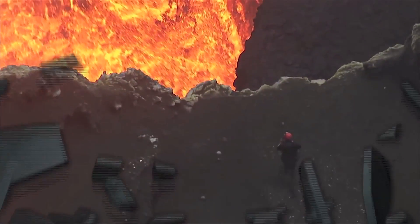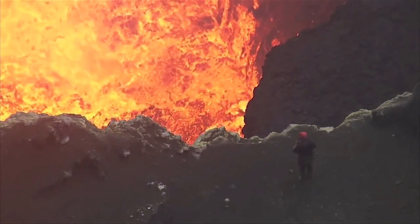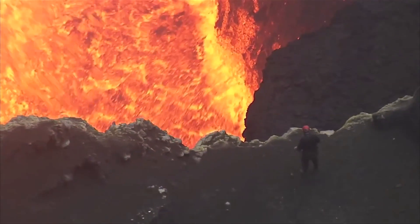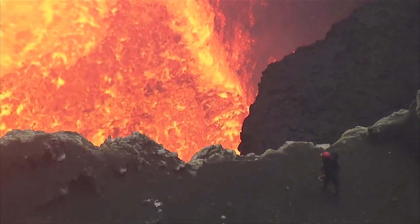5 metres. 2 metres. Oh my Lord. Oh Jesus. Shot by New Zealand cameraman Geoff Mackley, it's been called the most spectacular volcano footage ever.